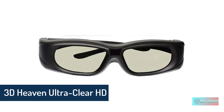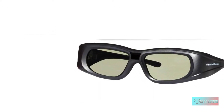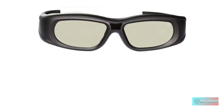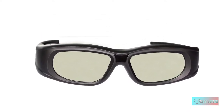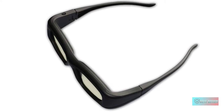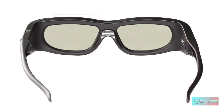3D HAVE ultra clear HD 144Hz DLP link 3D active rechargeable shutter glasses. Next generation super fast 144Hz refresh rate, backwards compatible to slower 120Hz or 96Hz. No emitter required — works with all DLP link 3D projectors. Automatic power off function within one minute of turning off your projector. Super soft black rubberized top quality 3D glasses, much more comfortable than lower quality standard plastic 3D glasses, optimized for 3D projectors, not for use with Samsung and Mitsubishi DLP televisions.